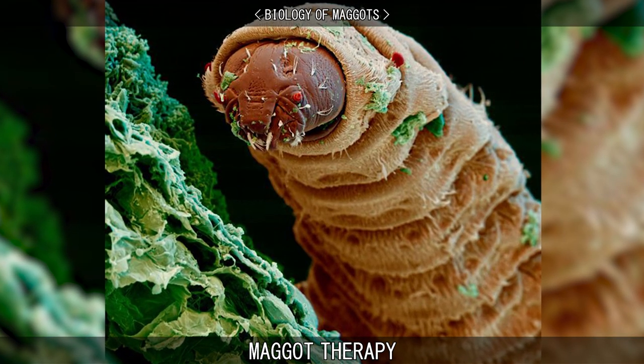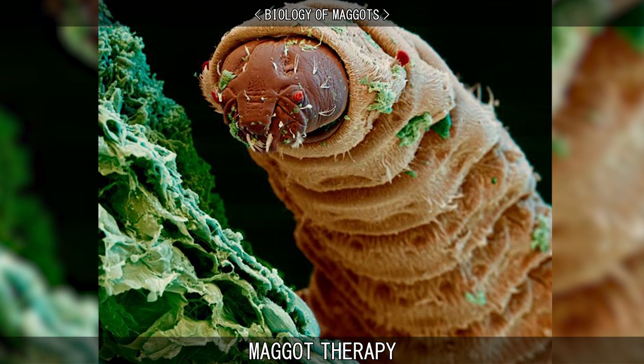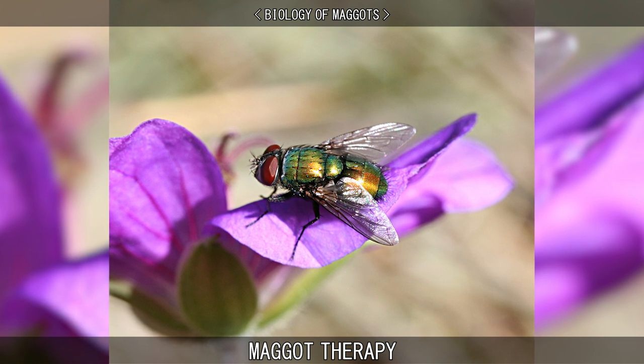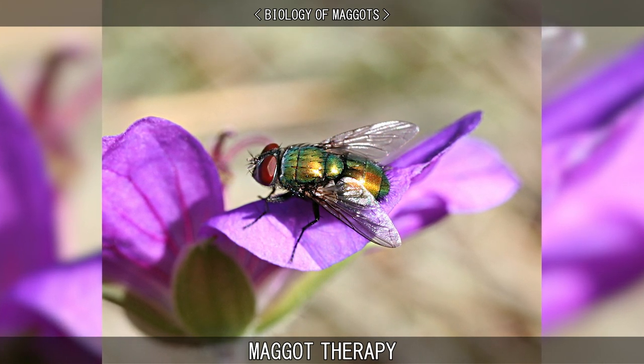Some maggots will only feed on dead tissue, some only on live tissue, and some will feed on either. The flies used most often for the purpose of maggot therapy are blowflies known as the common greenbottle fly, which will only consume dead tissue.